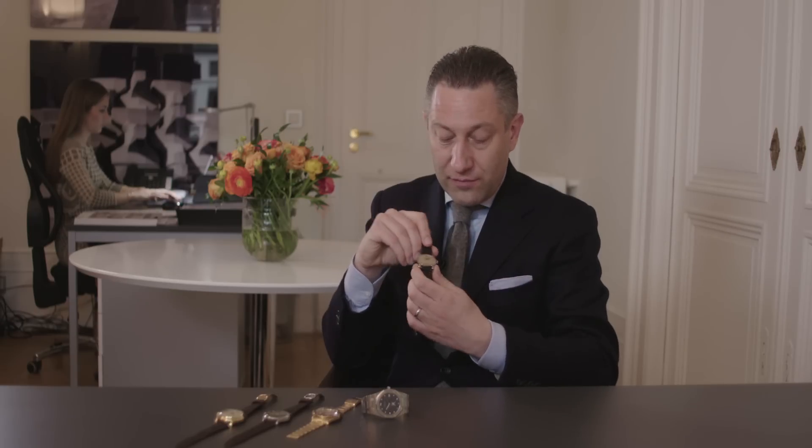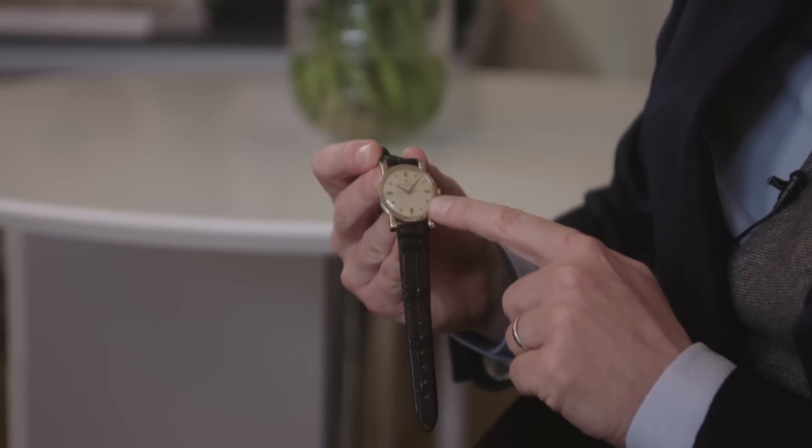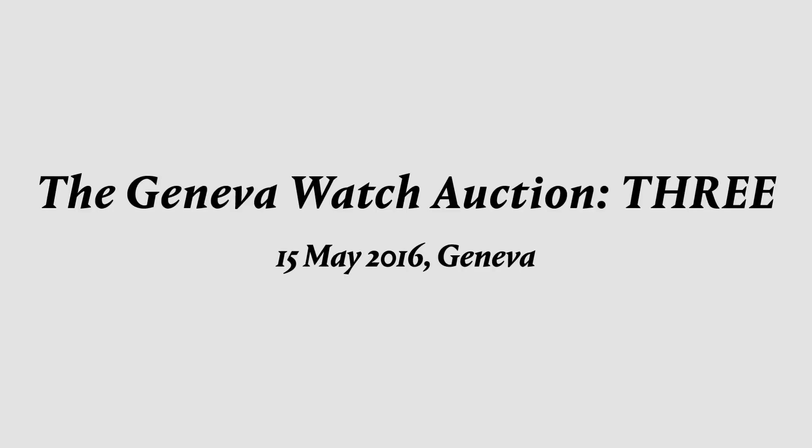It has an incredibly masculine yet elegant design. These rather chubby, strong, rectangular but rounded lugs give it a unique look together with the wide, very prominent bezel. A beautiful hard enamel dial with the applied Maltese cross. I'm really excited to have that watch and I hope that collectors from around the world will respond as excitedly to this proposition as I am.